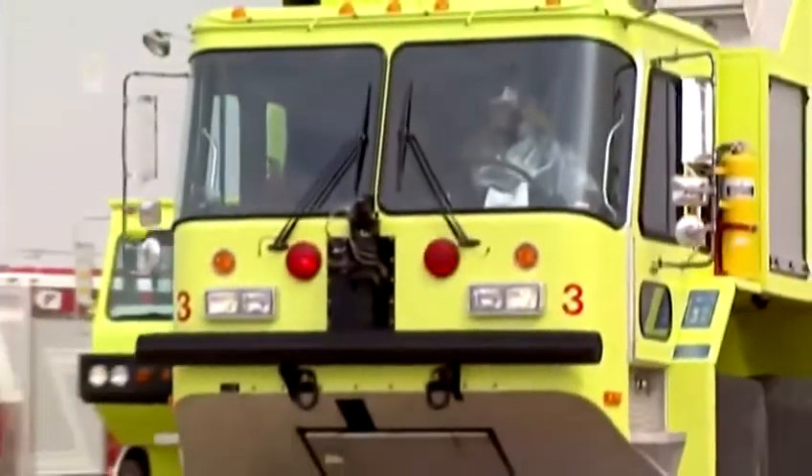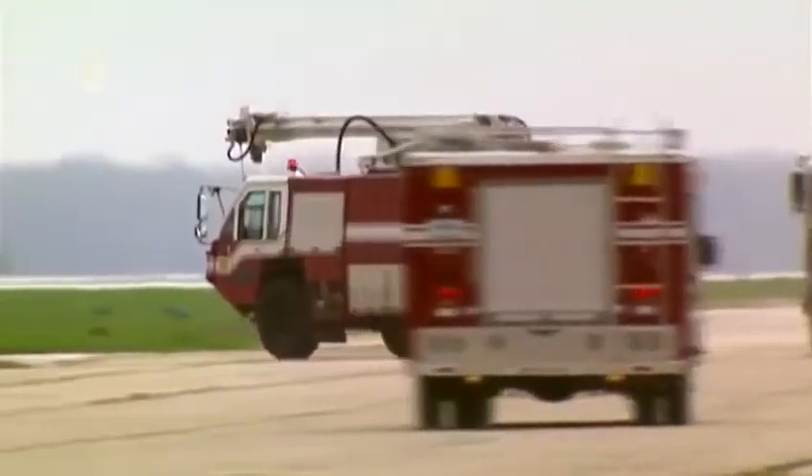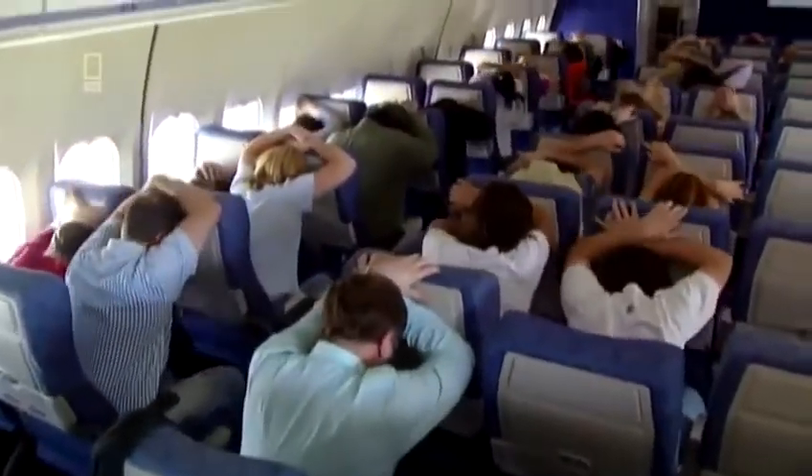At 3:59 PM, fire trucks race out of the path of the plunging DC-10, scrambling to get to an ideal position for runway 22. Captain Haynes orders the passengers into the brace position. The minute they said 'brace,' it was like a breeze going over a field of wheat — everybody in the cabin disappeared from sight. Debbie McKelvey made her son shut the window shade, thinking: 'We don't need to see the end as it's coming.'